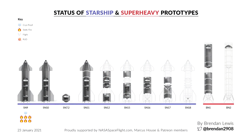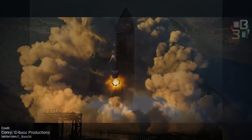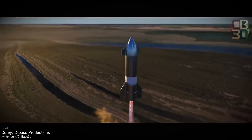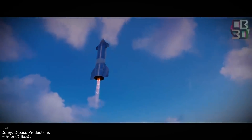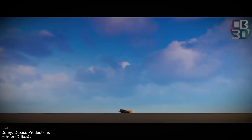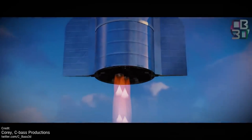Speaking of the SN9, on Friday we were treated to a successful static fire, which one would hope means that the rocket has now fulfilled all of its required testing before it can make a high-altitude flight, meaning we may well get to see this beast fly in a mere matter of days. Elon Musk confirmed on Twitter that SpaceX hoped to launch the SN9 at some point this week, which is incredible — it's barely been a month since SN8's flight, and we're already counting down the days to the SN9.